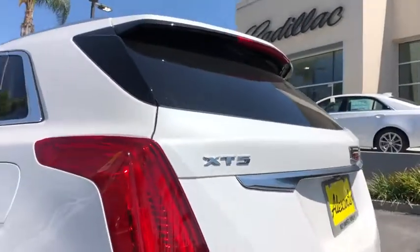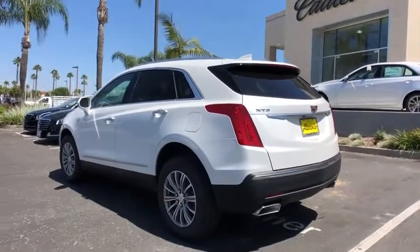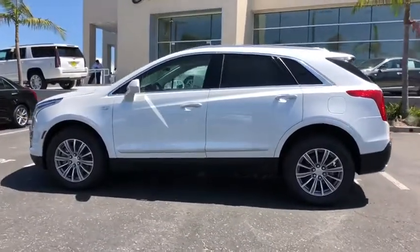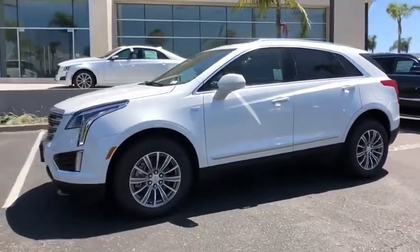Four wheel disc brakes, floor mats, universal garage door opener, eight speakers, power windows, electronic stability control, heated front seats, heated steering wheel, compass, trip computer, rear window defroster. This beauty is sure to make you the talk of the neighborhood, so call or drop in for a test drive today.